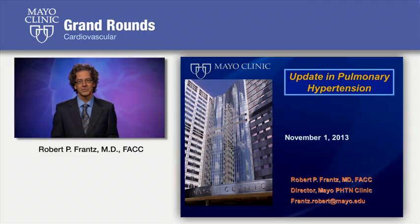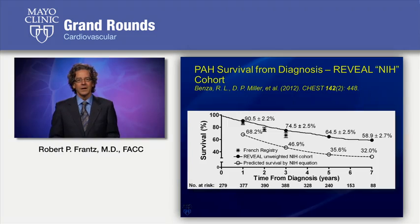Hello, I'm Dr. Robert Frantz, Director of the Mayo Pulmonary Hypertension Clinic. Pleased to present Cardiovascular Grand Rounds to you today, an update in pulmonary hypertension. A lot has happened in the past year in the world of pulmonary arterial hypertension. Today we're going to visit a little bit about survival in PAH and how that's evolved over the years, then turn to issues of how we assess prognosis and treatment decisions in PAH, and move on to talk about the latest developments in the therapy of PAH.